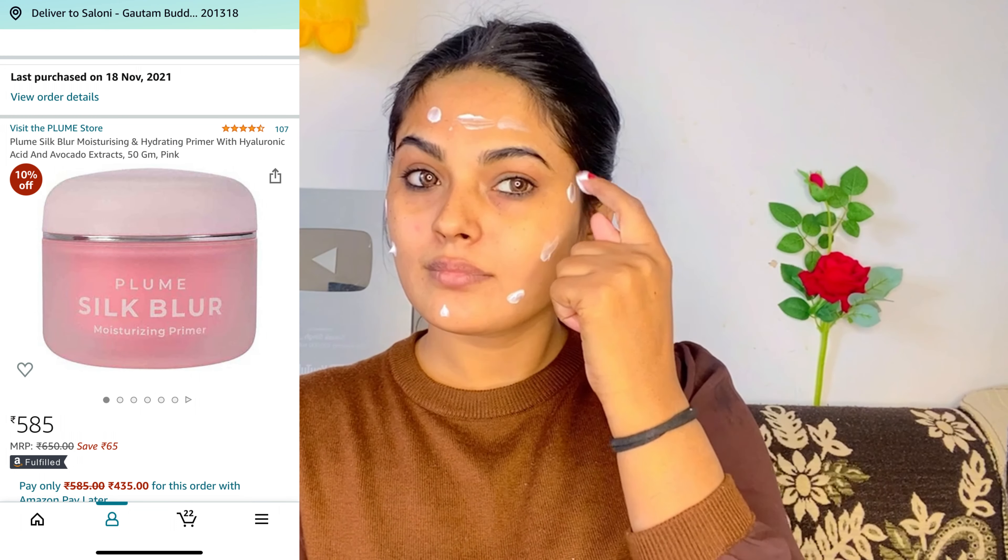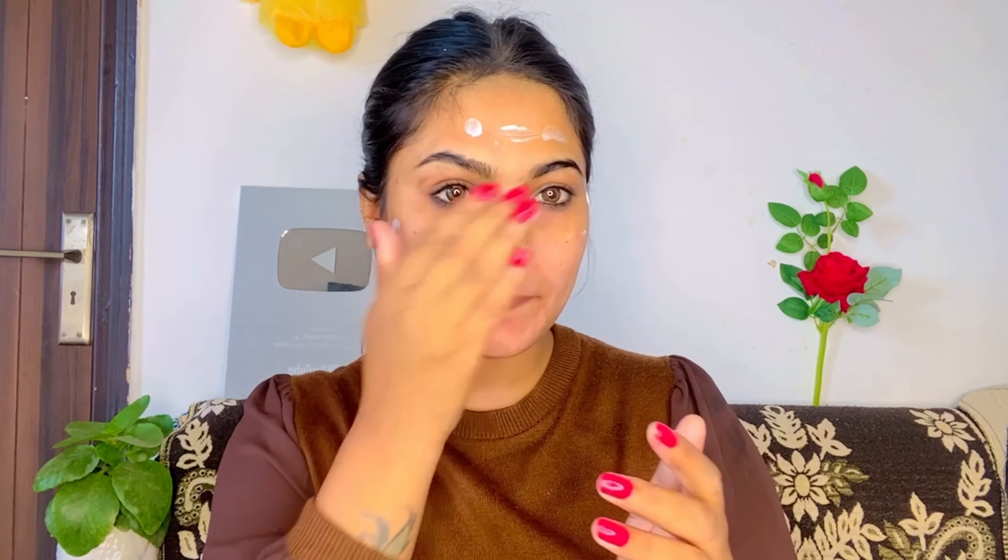Next I will use my favorite moisturizer — Plum Skin Blur Moisturizer. It has a very creamy texture and it spreads very smoothly on your face. It will easily cover your skin and fully hydrate it.